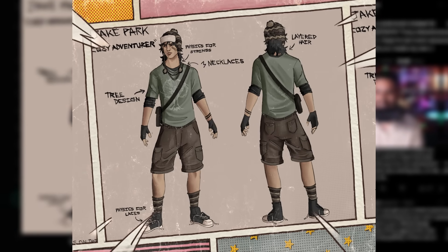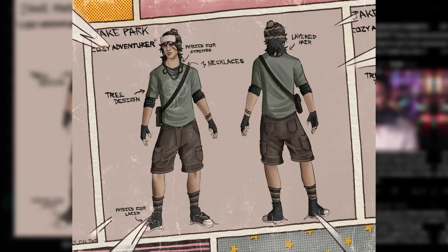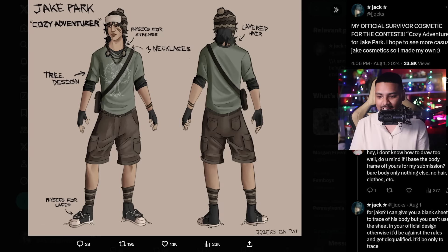Here's another cozy cosmetic - a cosmetic for Jake, done by Jack. Nice and comfortable, nice and cozy. He looks like he's ready to go out for a nice mountain jog or run - though he probably needs to tie his shoelaces first. I love the color scheme going on too. It's a very earthy kind of design with green and brown. He looks comfortable and relaxed. He has some nice necklaces, layered hair as they've pointed out, and shoelaces untied - not the best for running against a killer. I like the fingerless gloves as well. There's also a little bandaid on the face. A cool concept - very cozy, very welcoming. I like this one for Jake.